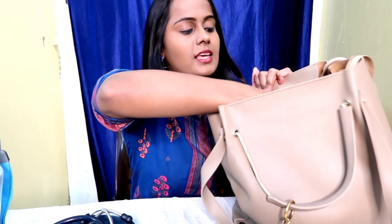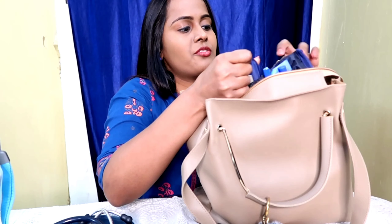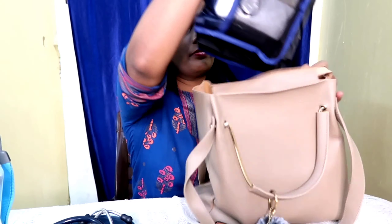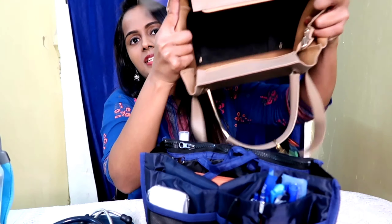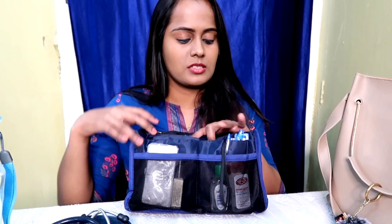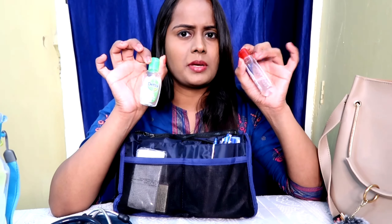Now let me take out the handbag organizer so I can quickly show you everything inside. It contains a lot of slots. In the first slot I keep my hand sanitizers — I carry this tiny sanitizer just in case of emergency.